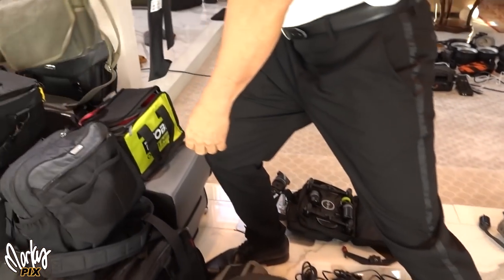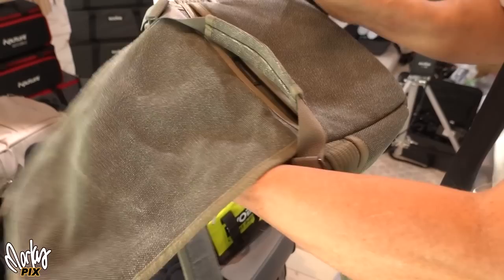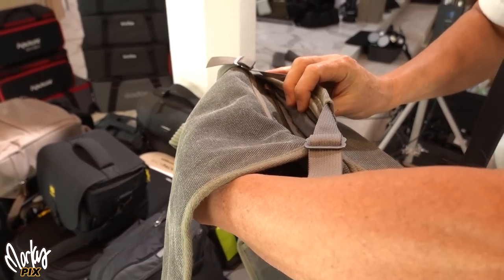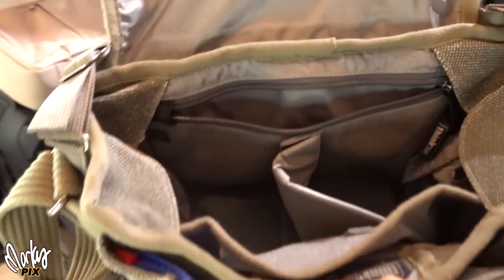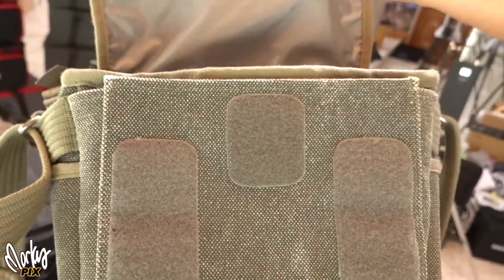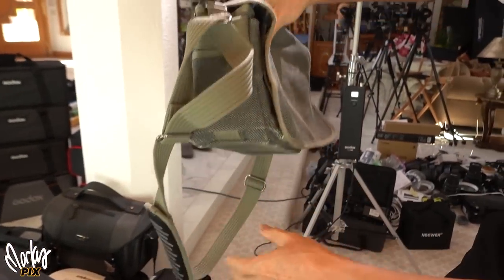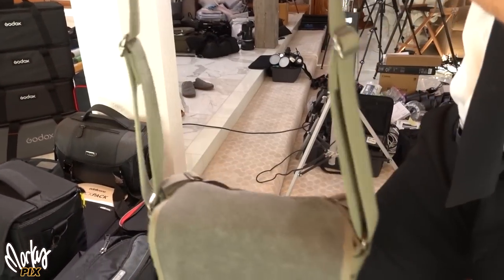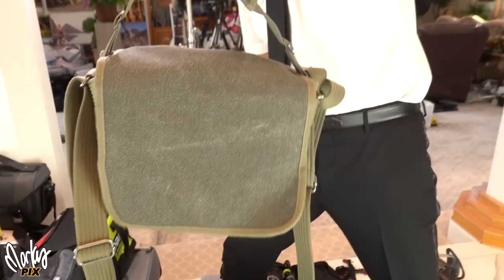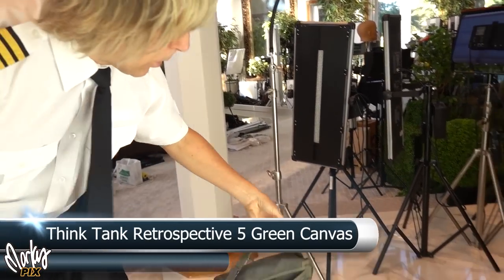Next up, a retro-style bag by Think Tank — it's a Retrospective 5. Small, retro greenish-colored, heavy-duty burlap canvas bag. You can hold it on your shoulder or by hand. Really cool — the Retrospective 5.